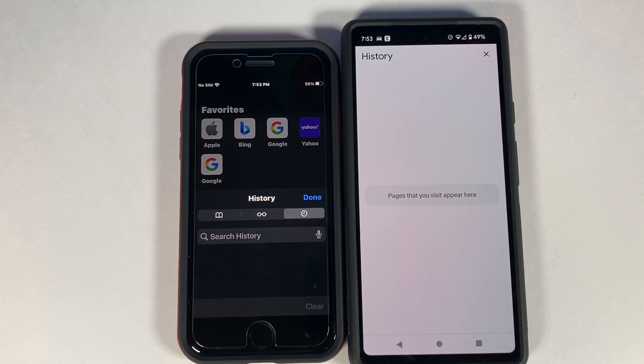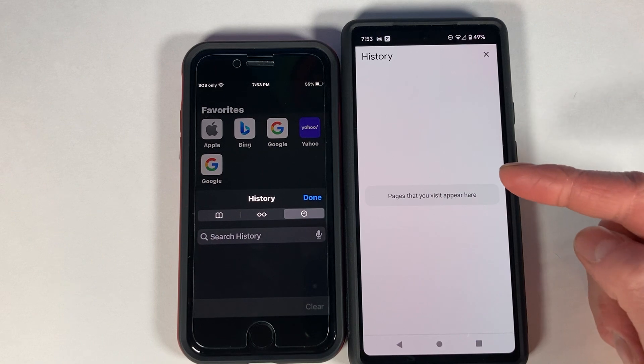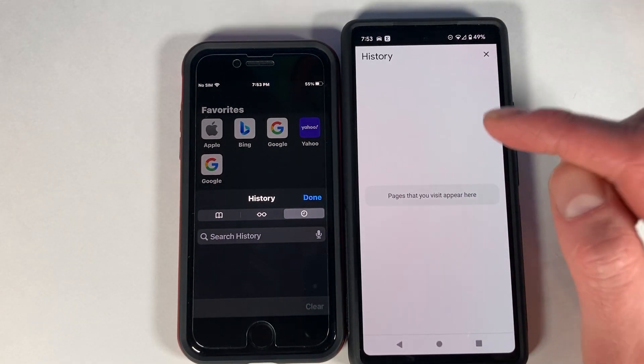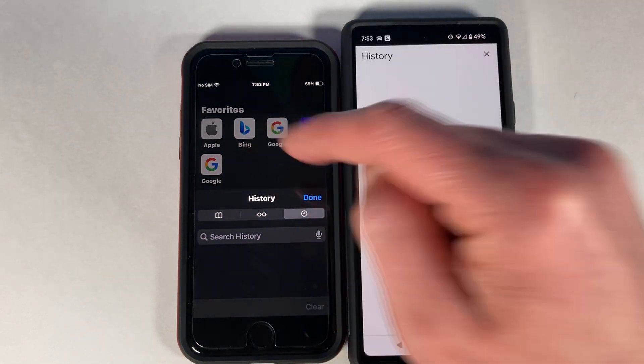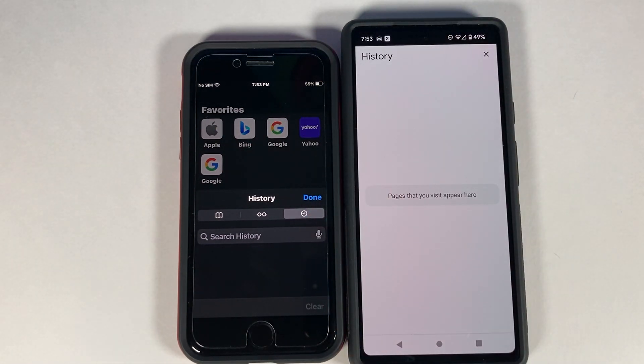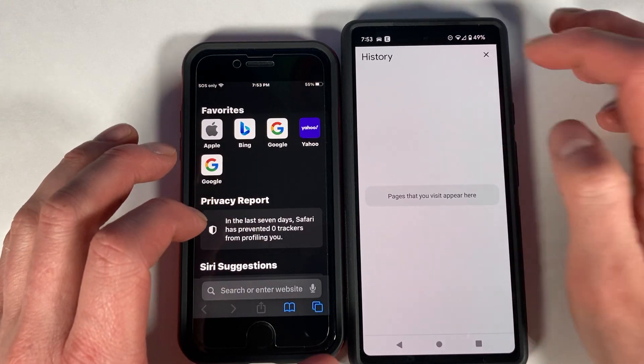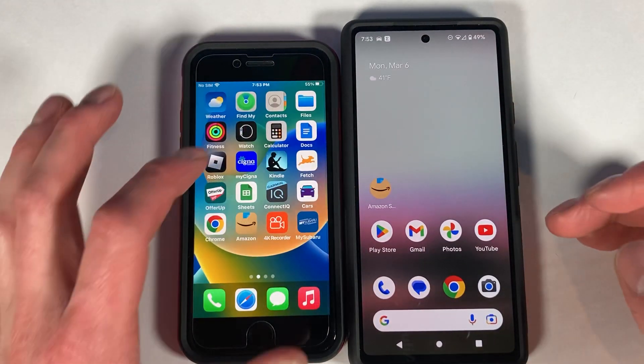This is a speed test between the 2022 iPhone SE (iPhone SE3) versus the Google Pixel 6A. The Pixel 6A has the Google Tensor first-generation chip with six gigabytes of RAM, while the iPhone SE has the A15 Bionic chip with four gigabytes of RAM. Both devices have had their histories cleared out.